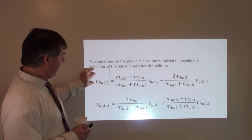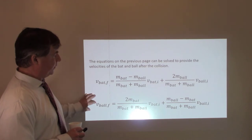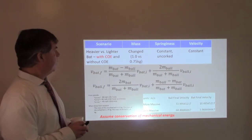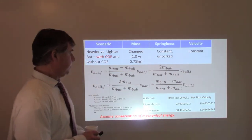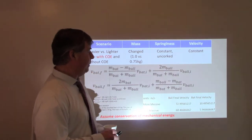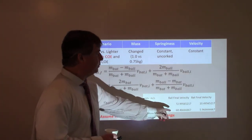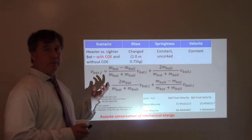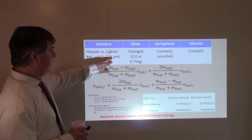When I applied those equations to the initial velocities, for the more massive one-kilogram bat, the ball after impact was moving at about 73 meters per second. For the less massive 0.75-kilogram bat, the ball was moving at 68.4 meters per second. So I feel safe concluding that the more massive the bat, the greater the velocity of the ball after the collision — assuming energy is conserved.